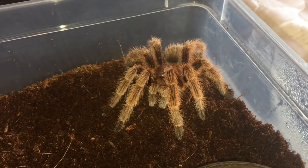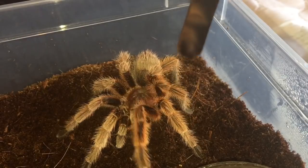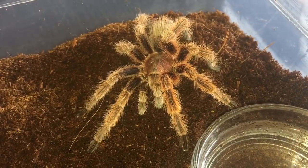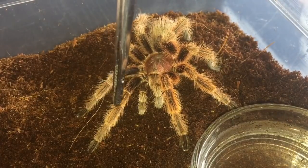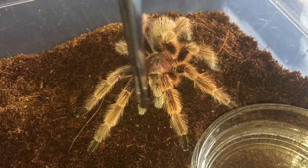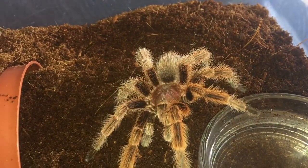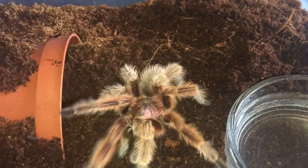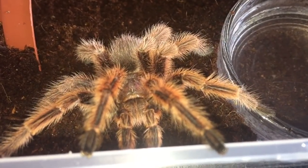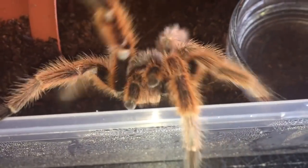There is the mature male Grammostola rosea — he's a big boy, probably around three to three and a half inches leg span. She sent me a picture of him on Thursday and I noticed his emboli on his pedipalps and his mating hooks, which should be behind the first two pairs of legs. His emboli — which will be on his pedipalps — you'll see two red sacs, and that's where he stores his sperm. As you can see he's perfectly fine, walking around. I gave him a cricket yesterday and he wasn't really interested. He's got fantastic colours — he just wants to find a girlfriend and mate.